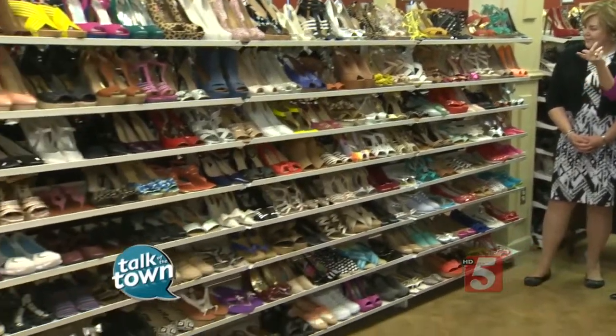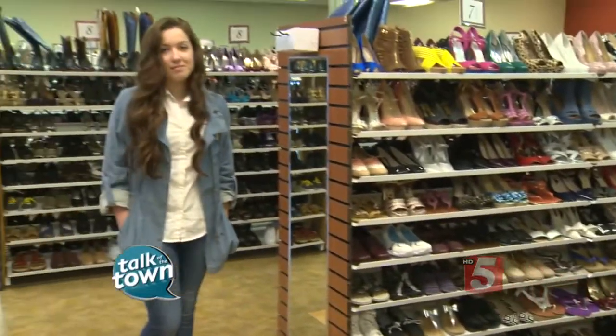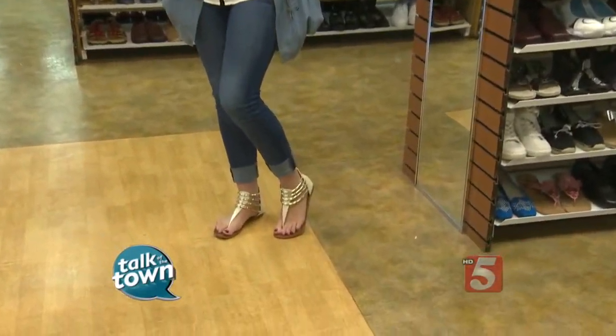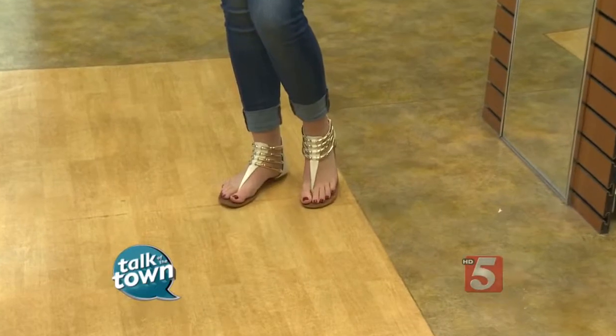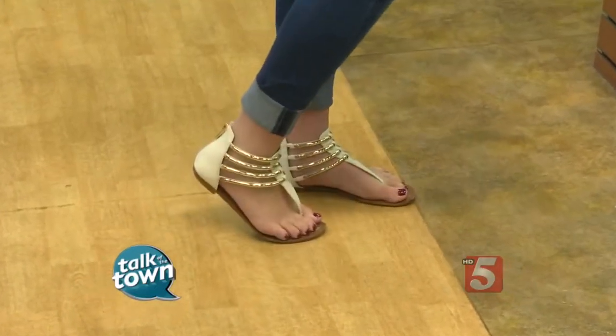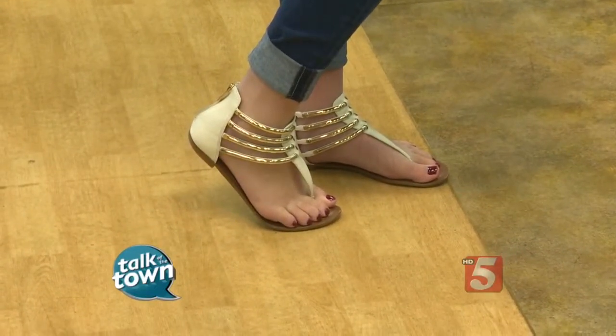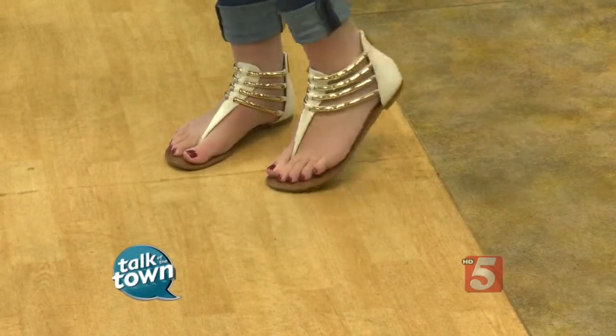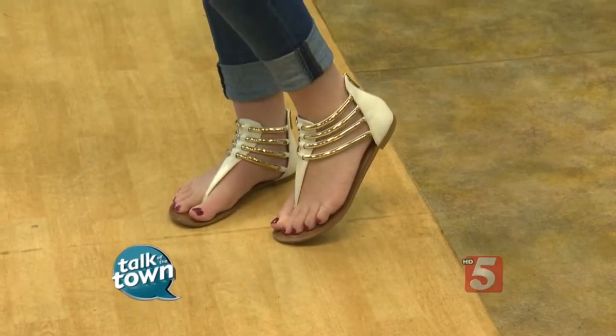You have some beautiful shoes. We have your granddaughter doing a little modeling for us today and these gladiator sandals are some of the hot new styles. Yes, they are. Absolutely. That's what we're seeing a lot of this spring. Tell me about this brand. This is a Jessica Simpson. It sells from us for $26.99. Has a really good look and very fashionable.